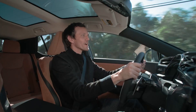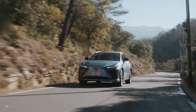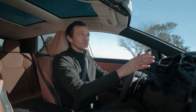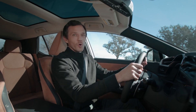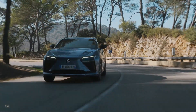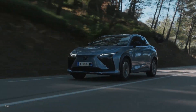The Direct4 helps the RZ deliver a flat ride, precise handling, and impressive stability that elevates the Lexus driving signature. Using the 14-inch touchscreen, you can select normal, sport, eco, and range driving modes. Range mode is BEV-specific and maximizes driving range efficiency.